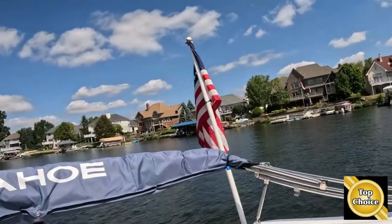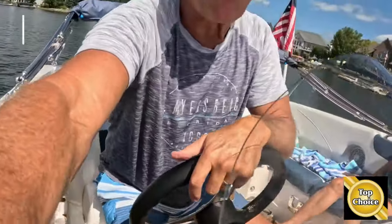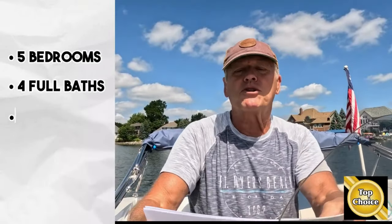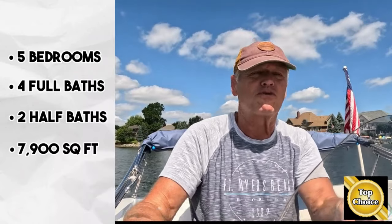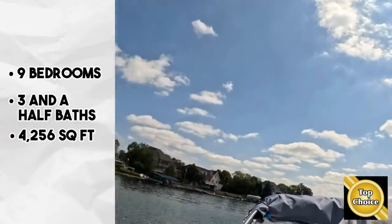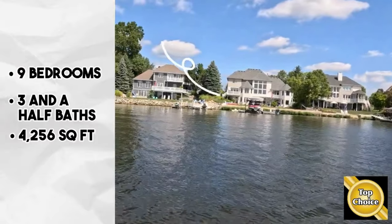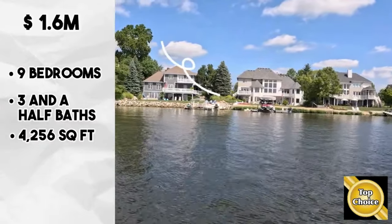We can start right now — I've got one right behind us here. This beauty back here, the dark brick with the flags flying, just sold for $1.85 million. It's five bedrooms, four full baths, two half baths, 7,900 square feet, and it sold for $1.8 million. Not even a quarter mile away, I've got one here that's got nine bedrooms, three and a half baths, 4,256 square feet — the white one with the red boat in front of it — and it just recently sold for $1.6 million.